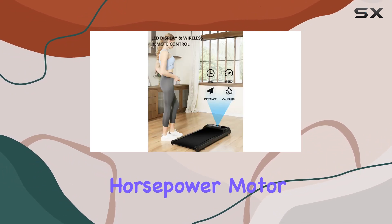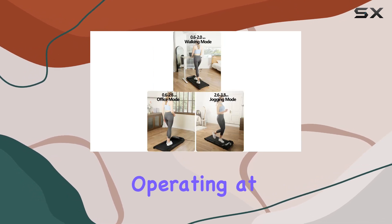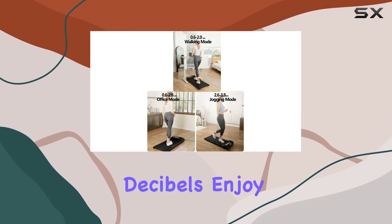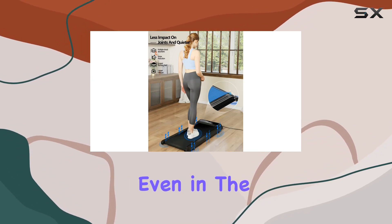The 2.5-horsepower motor is a powerhouse, handling up to 242 pounds of weight while operating at less than 45 decibels. Enjoy a quiet and comfortable exercise experience, even in the office.